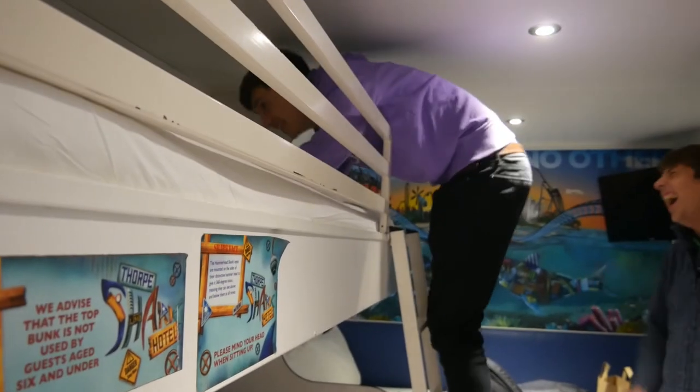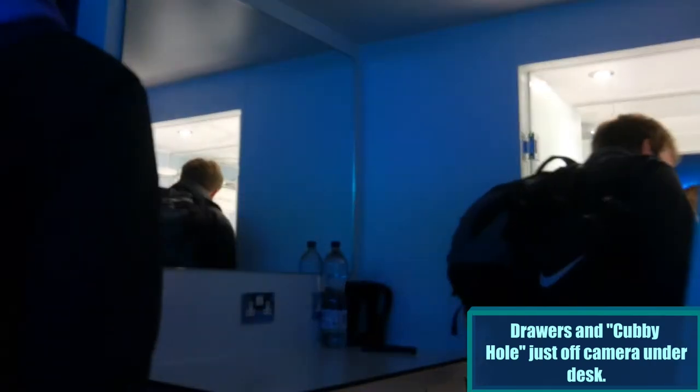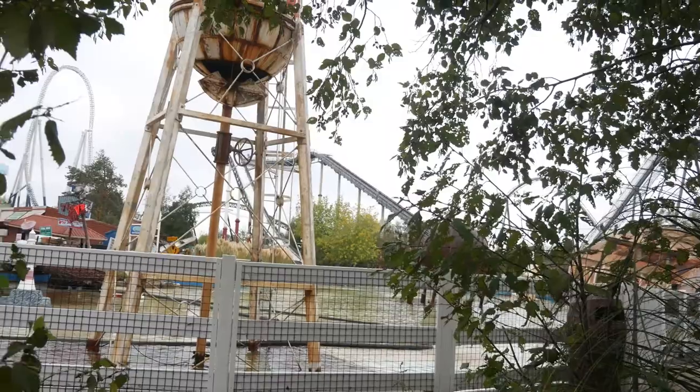You can sleep on the top bunk, but its closeness to the ceiling makes it a cramped encounter, even when trying to get up and down the ladder. The room also has a TV, a bin, a kettle with tea and coffee, three drawers and a little cubby hole for all your bags, and importantly, a few charging sockets to make sure you don't miss out on your social media commitments whilst you're at the park.